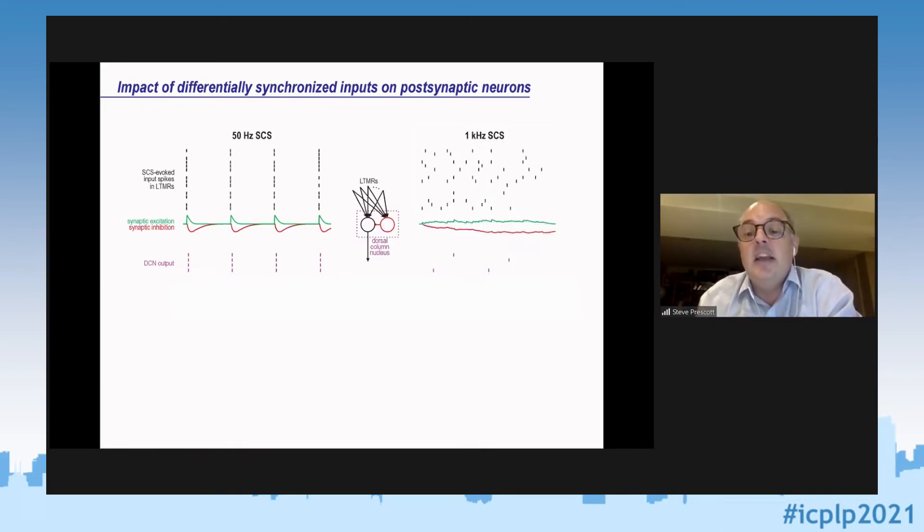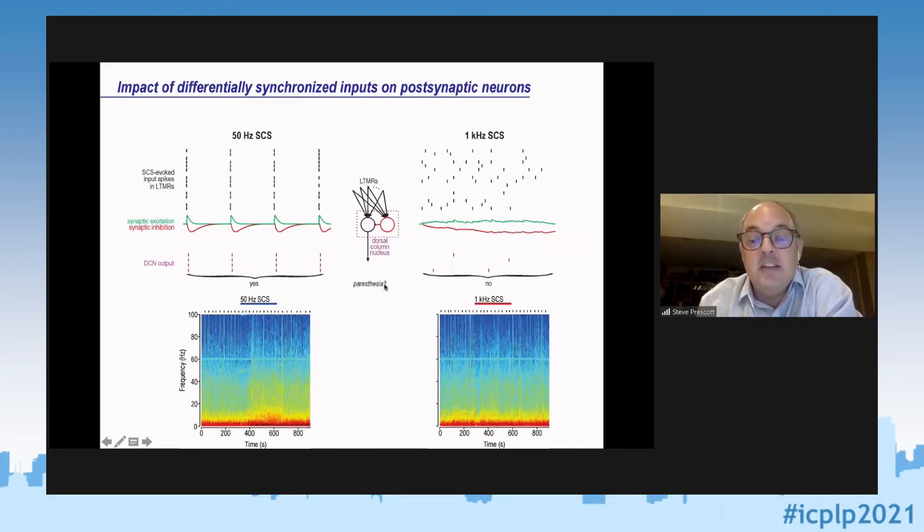In contrast, with 1 kHz stimulation, dorsal column axons fire at different times, producing disorganized excitation. Temporal summation of inhibition is very strong, leading to very weak activation of output neurons. I would argue that under 50 Hz conditions, a signal can make it to the brain and be perceived as vibration — consistent with paresthesia. Under 1 kHz conditions, with very little structured output spiking, you're not likely to have paresthesia — consistent with the spectrograms I showed earlier, where that cortical activity signature is absent for high-frequency stimulation.